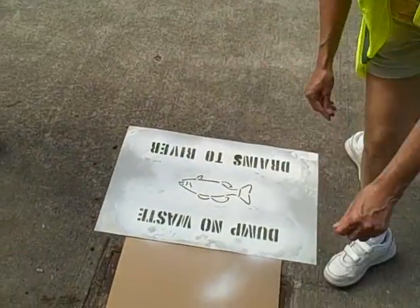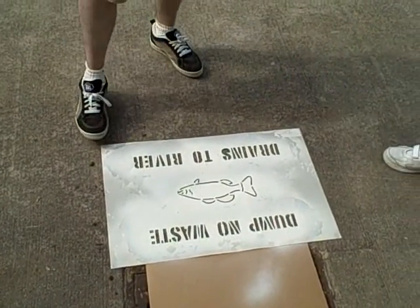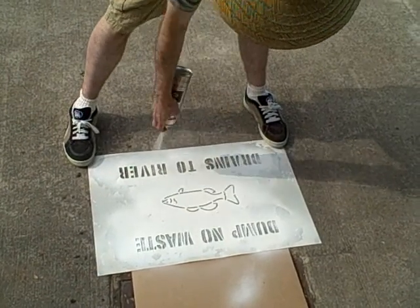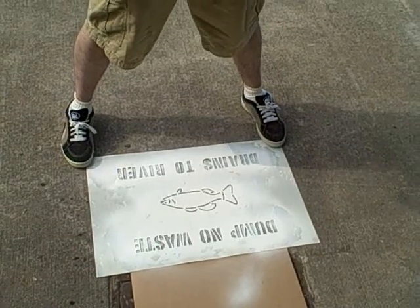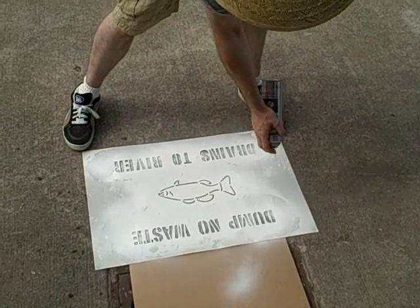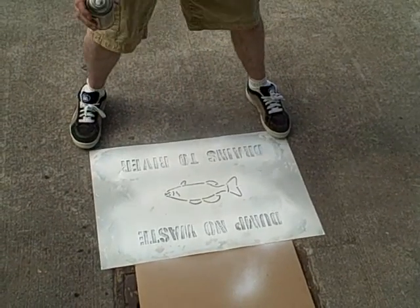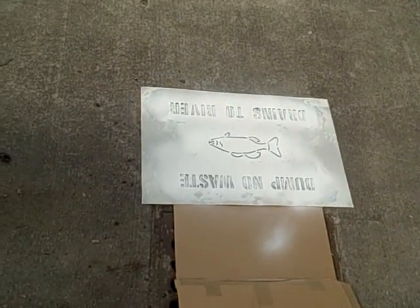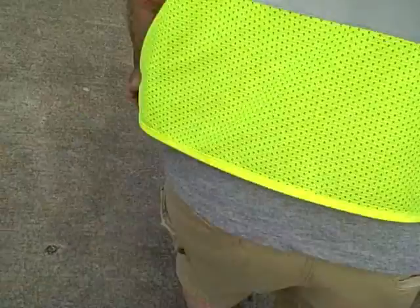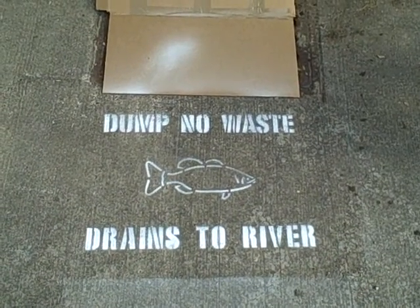We protect the storm drain so it doesn't get any paint inside — we can do that with a cardboard. We place the stencil flat on the floor and then we paint. We do a slight layer of road paint, let it dry for a minute, and we do a second layer. Okay guys, let's see the end result. And that's it — no waste, drains to river.